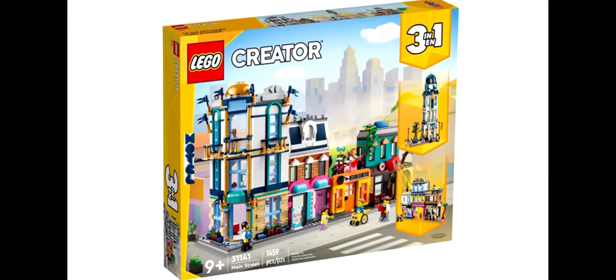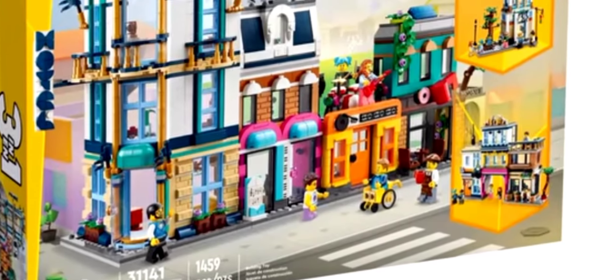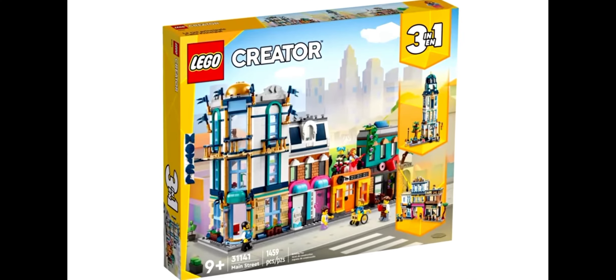Hello everyone, British here. We have images for two sets of Lego Creator summer sets. The first one is Main Street, which includes a hotel, two music stores right next to each other, and a donut slash coffee shop. We also have two older builds you can see on the right — we'll take a closer look in a second.